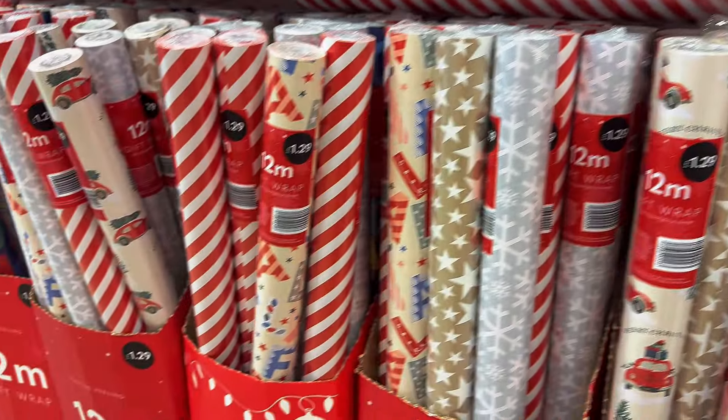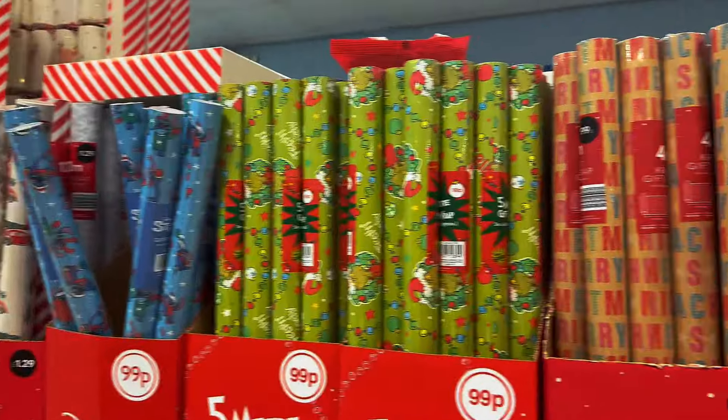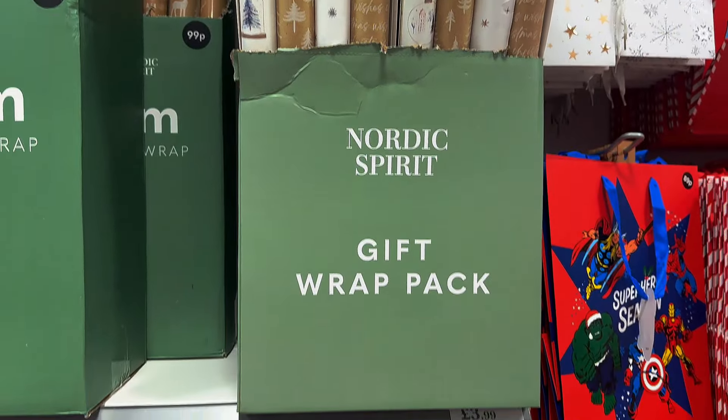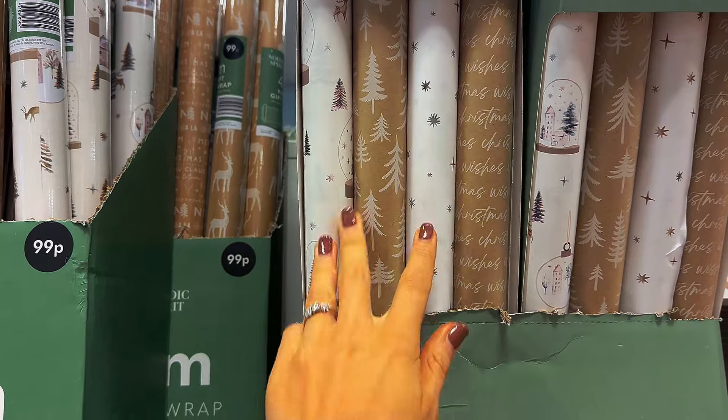They've got a few things on that colour theme in here, some really nice ones, and obviously all the classic kids ones too. I've just spotted this multi-pack of gift wrap and ribbon which is only £3.99 — seems really good value. And if you're going for the neutrals theme, this is a really cute little colour.